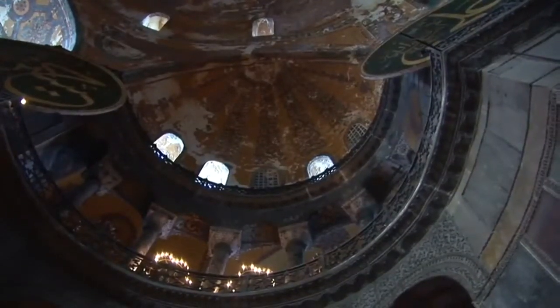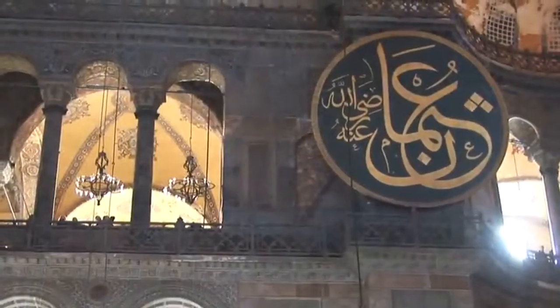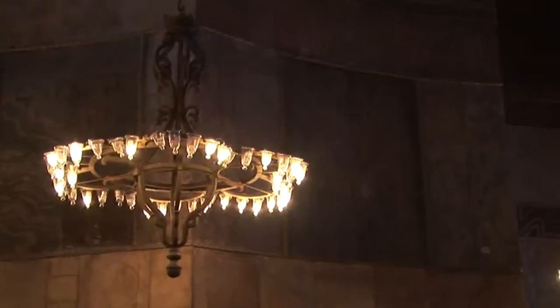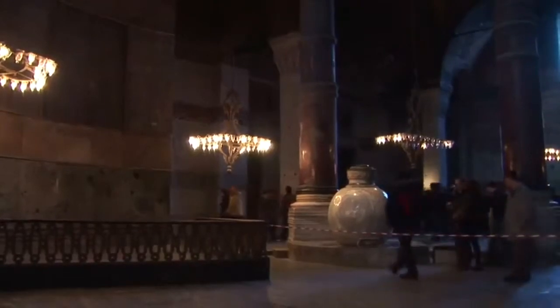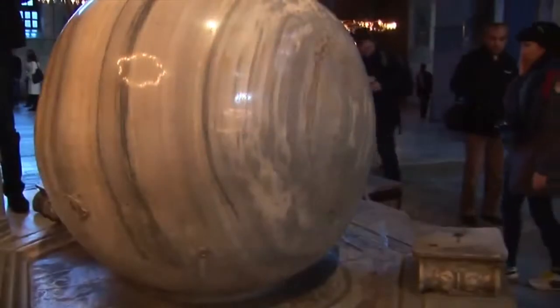The Hagia Sophia has a classical basilica plan. The main ground plan of the building is a rectangle and the area is covered by a central dome, which is just slightly smaller than the one in the Pantheon in Rome. The interior surfaces are sheathed with green and white polychrome marble, adorned with purple porphyry and gold mosaics.